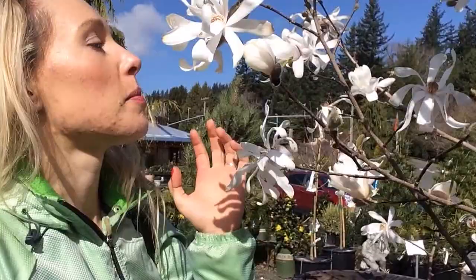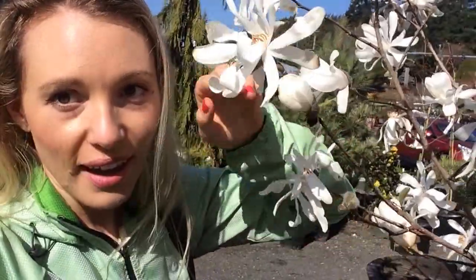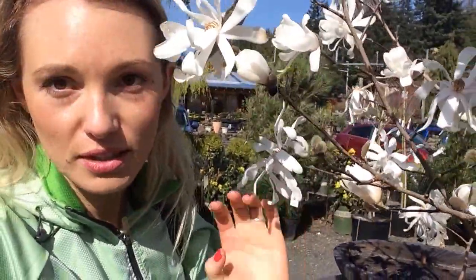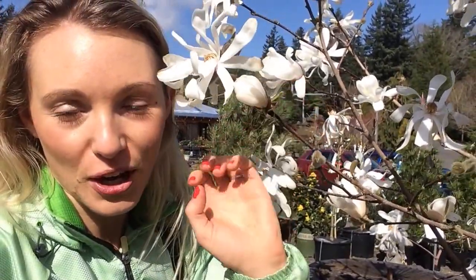They're not really that fragrant, but they are so bright. What's super cool about these is you see how they're flowering before any of their leaves show up? It's a great plant to add flowers really early in the season before you have any leaves on a lot of your other plants. So again, that paper bush and Royal Star Magnolia are great for adding early season interest.